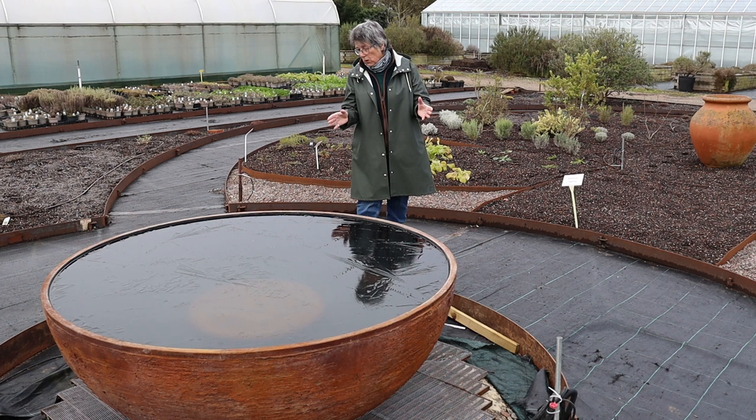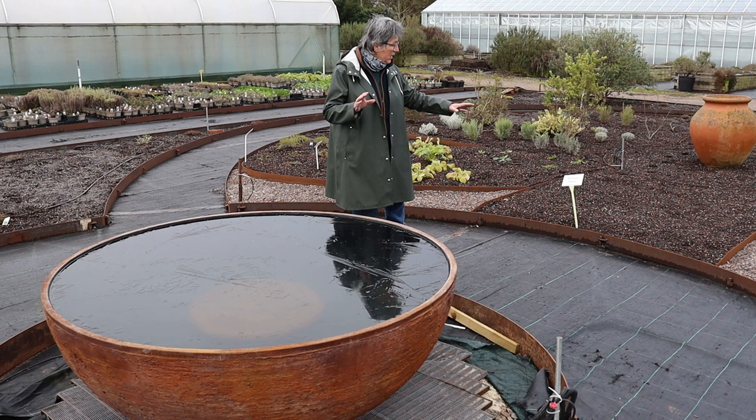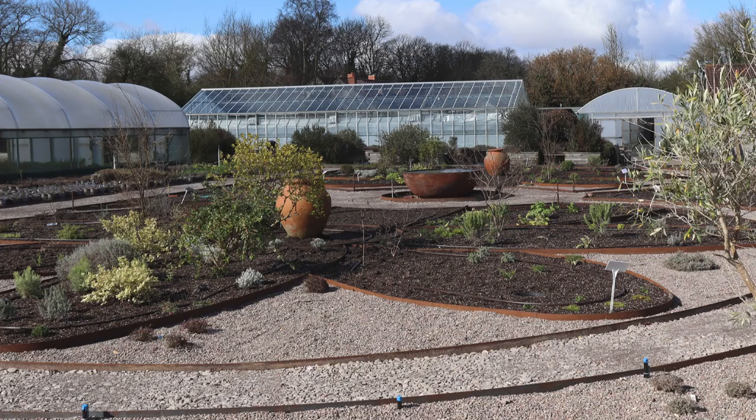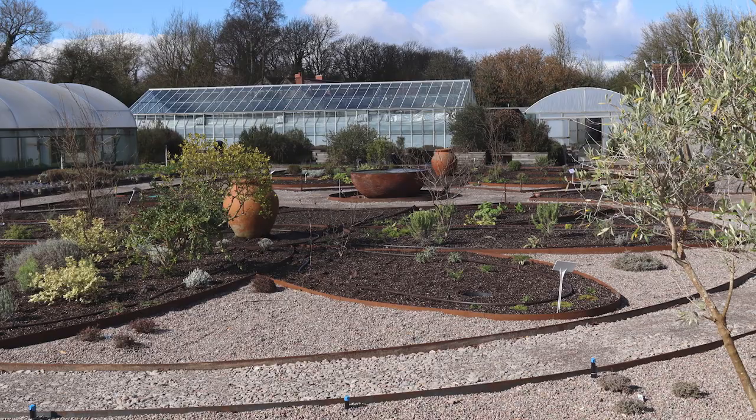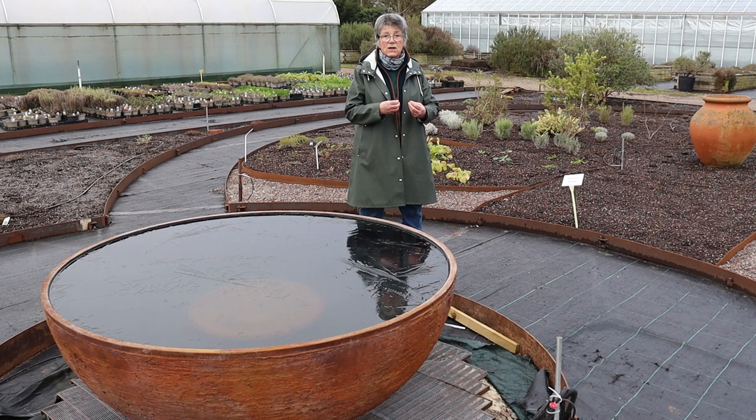So the combination of the edging, the pots with the water feature, and then the gravel — the gravel gardens in between the petals are really important, because our weather in the 40 years that I've been growing herbs has changed radically. We don't have rain anymore; we have downpour. And if you really want to grow Mediterranean herbs, you need to grow them in gravel or through gravel, or in a rock garden, because they need that extra drainage.